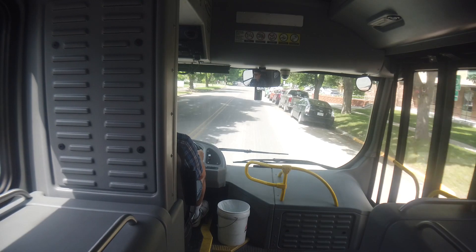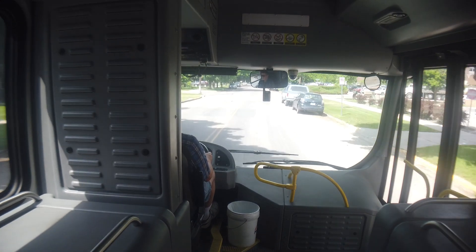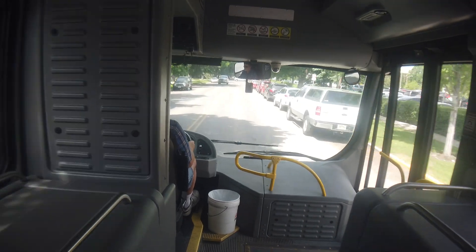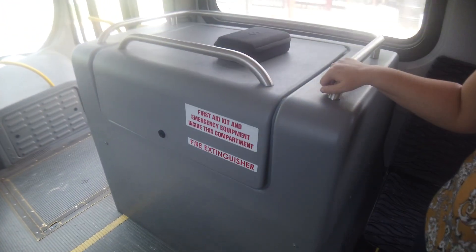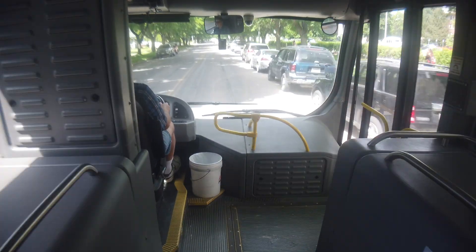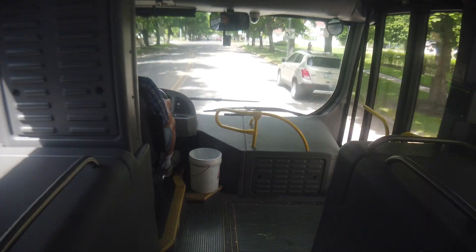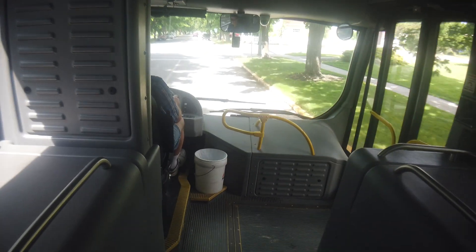One thing Proterra has done since we purchased these buses: they employed a new team of interior engineers based in Detroit. Some of these panels are much more robust on the new version, with much finer interior design and engineering. Everything in the front is black to reduce glare for the driver, and all of the panels are much more robust and secure. The design, fit, and finish on the new buses is really incredible.